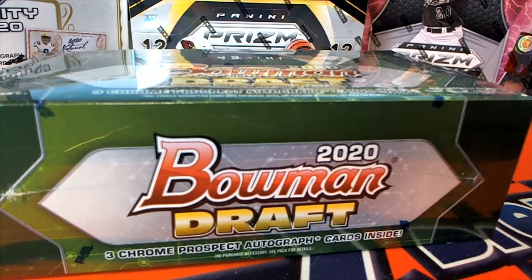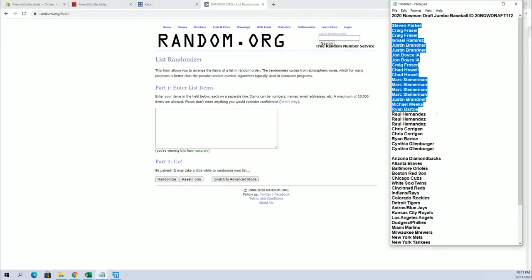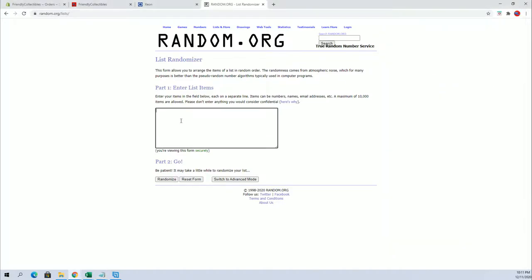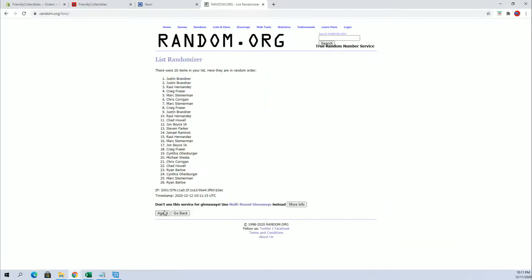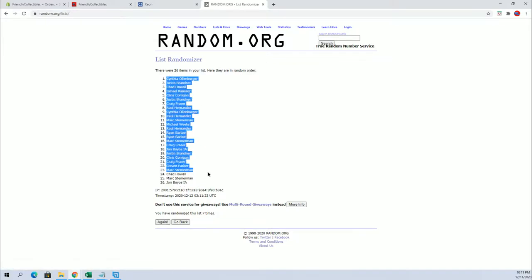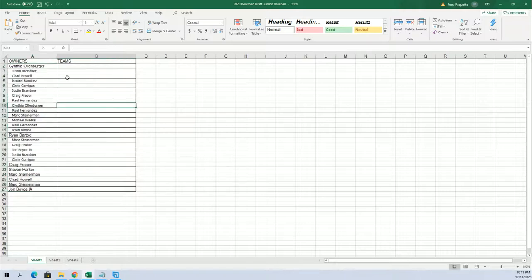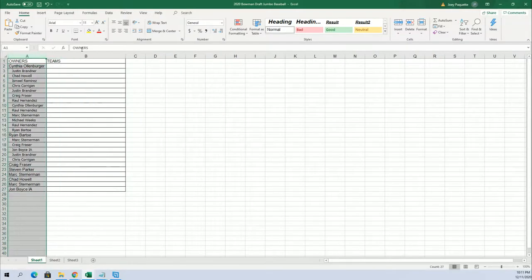2020 Bowman Draft Jumbo — look out, this is number 112, good luck everybody, here we go. Steven P down to co, let's copy and paste, here it is guys: 26 flip names and teams seven times each. All right, co to John B. Let's do teams next.